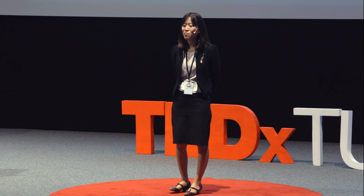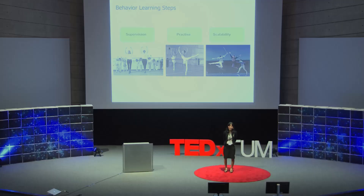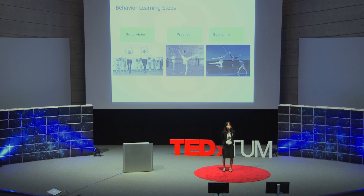Let's think about the process of how humans learn motions. When we learn a new sport, we usually follow three steps. First, we learn basic skills and movements with the help of a coach, under the supervision of a coach. Then we practice this skill in order to improve or optimize it. And further, these learned skills can be extended to more complex scenarios.